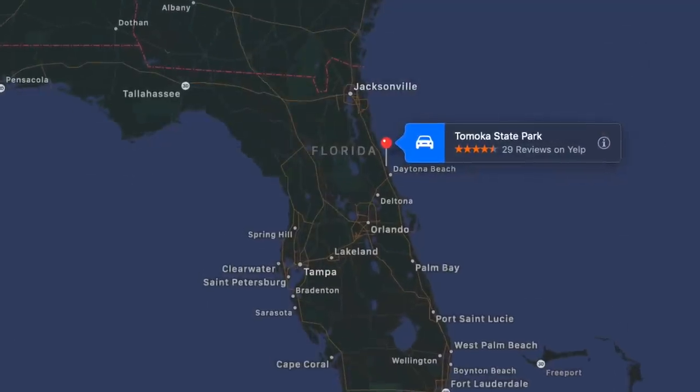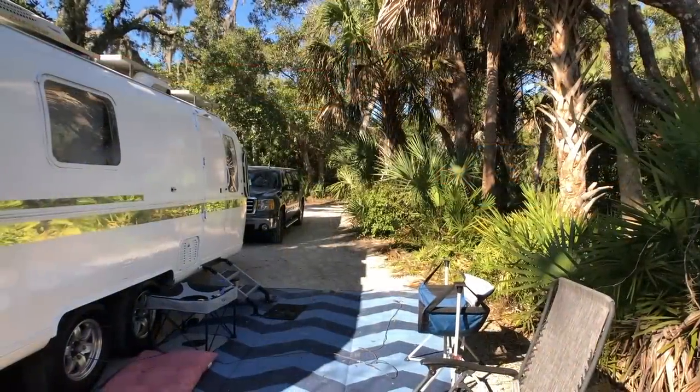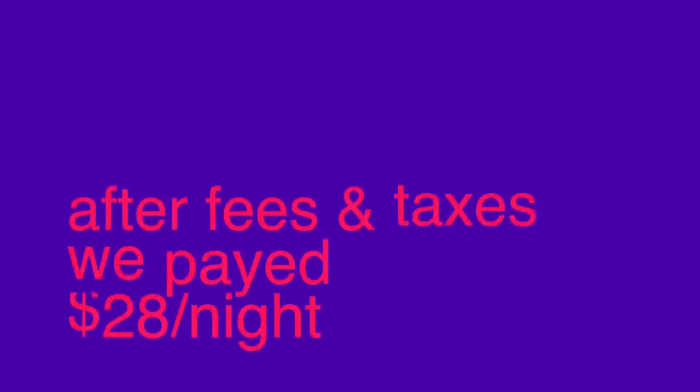Tomoka State Park is located in Ormond Beach, Florida. It's about six miles north of Daytona Beach and it has RV sites with water and electric for $24 a night. You have to book online through Reserve America. After fees and taxes we paid about $169 for six nights, which works out to about $28 a night.